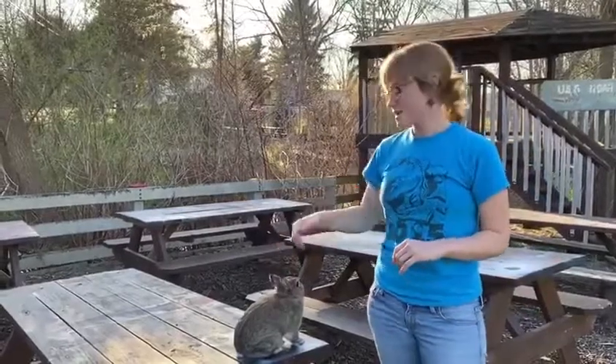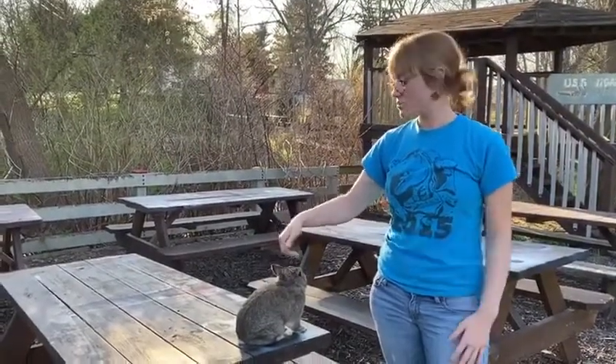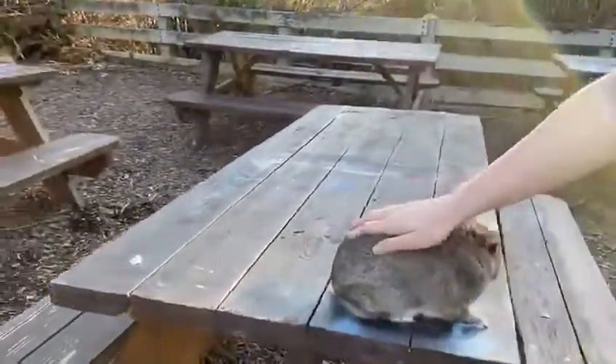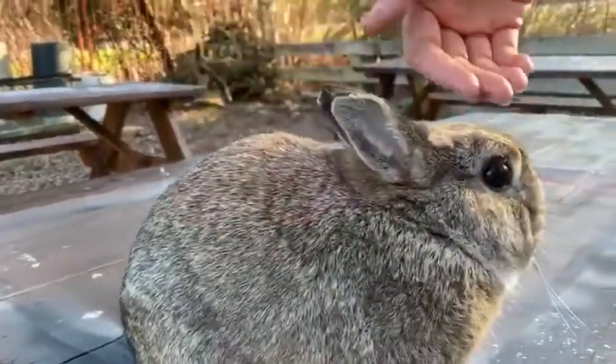One of the really cool things about Netherland dwarves is that they're pretty clean. They can be litter trained because they have a natural tendency to always use the same spot to go to the bathroom. So they're really low maintenance — they just take some nice care and attention.